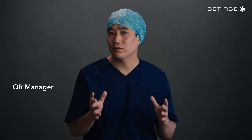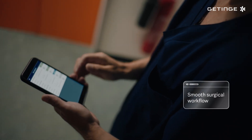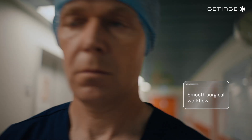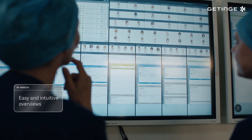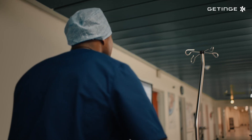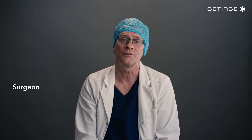Here in the surgical department, InSight gives a complete overview of the surgery schedule, as well as the status of every ongoing and planned surgery. But the situation can change at any time, so InSight enables us to adjust quickly and ensure we optimize our resources and reach our targets.